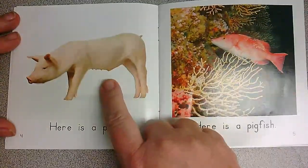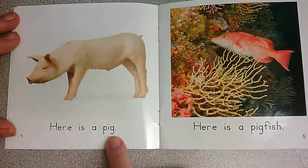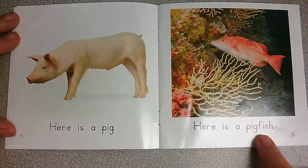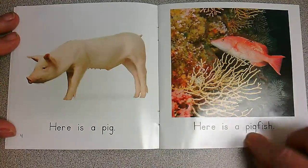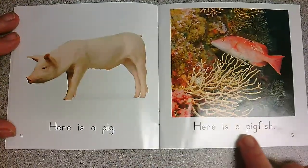What do we see? The picture. Here is a pig. Here is a... and I don't know that word, it's really big, but I see the word pig, and I see the word pig, and I know he's a fish. Here is a pigfish.